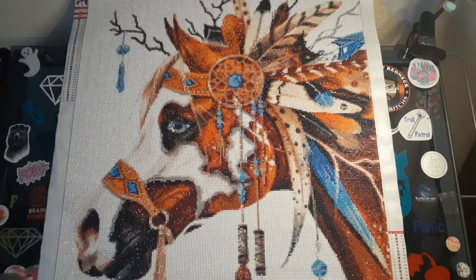I gotta find room on my wall to put it. I'm so excited it is complete. There were two full days of grinding to get this painting done. I was not going to stop until it was finished because I wanted it off my table.